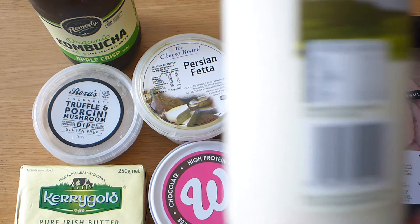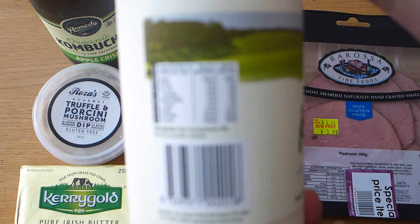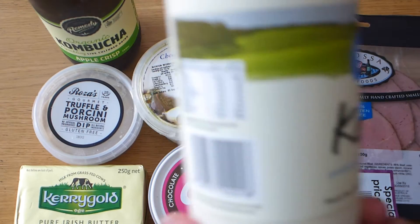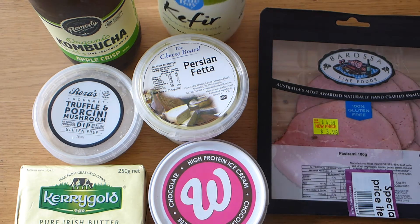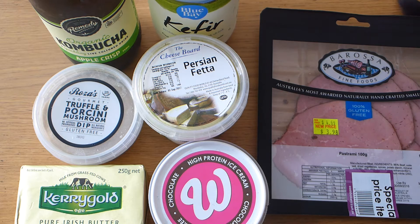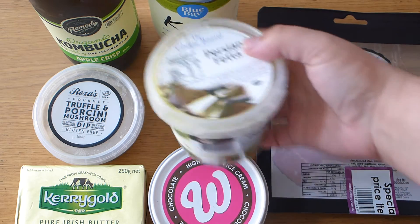Kefir as well — it's not strictly low-carb, it's got 4.4 grams per serve. But I'll have about half a cup. I've had a bit of a sore throat lately and kefir seems to really help and boost my probiotics, so I'm happy having that and working it into my carb count through the day.